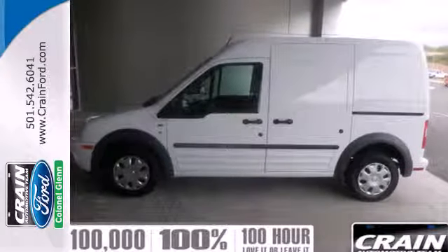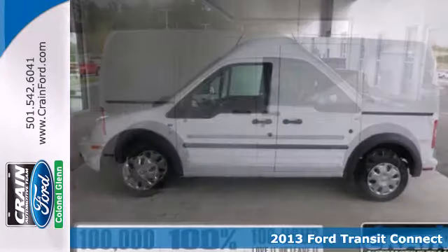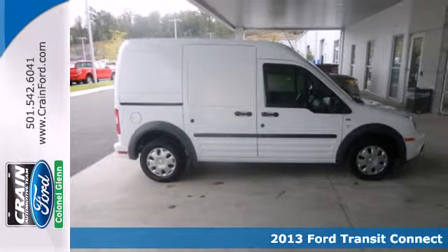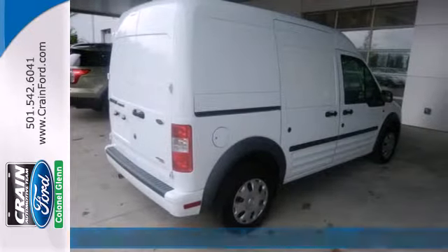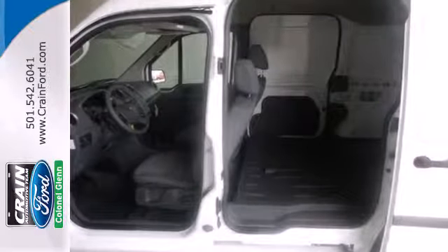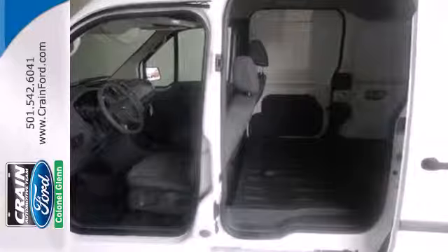Here's a 2013 Ford Transit Connect. Your small business needs this safe and fuel efficient van. It's tall and boxy, giving you loads of interior cargo space for any equipment you need to haul. The economical 4-cylinder engine will also help your bottom line.